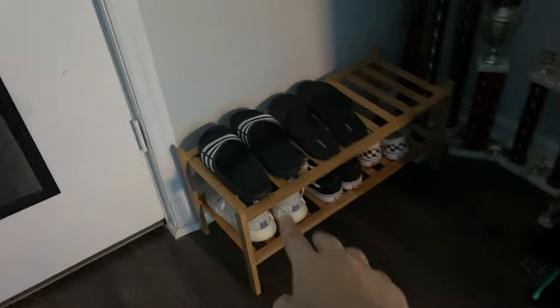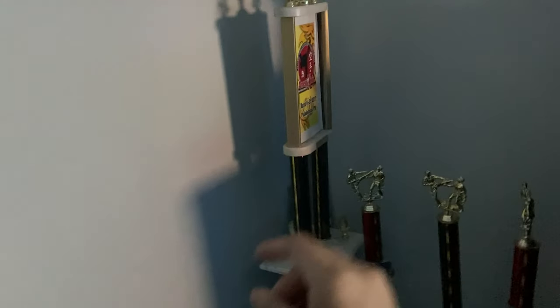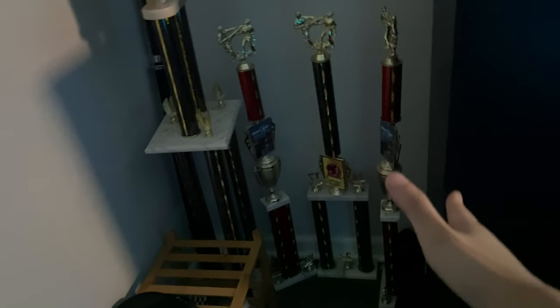Over here we have my shoe rack. I have more shoes in my closet but these are the main ones I use. We have some karate trophies over here — I started karate when I was three and I'm also a karate instructor, it's also my full-time job.